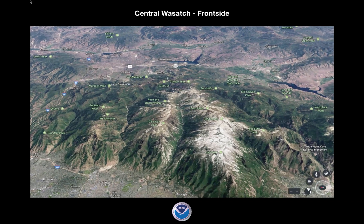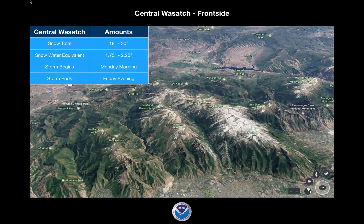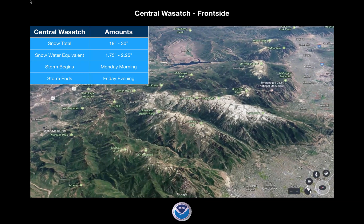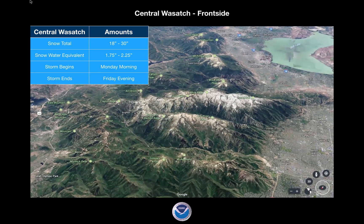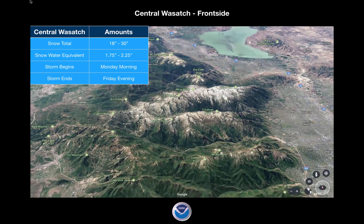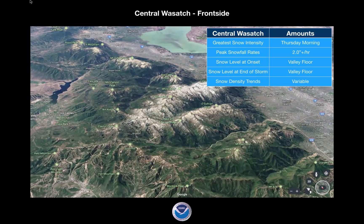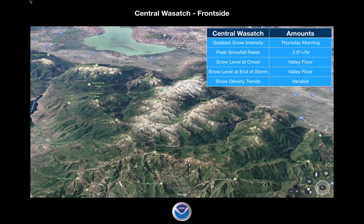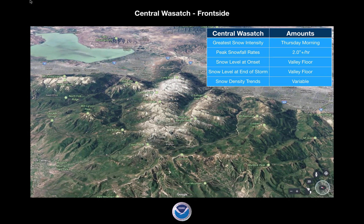Then we go to the central Wasatch — the front side. That's Little Cottonwood, Alta, Snowbird, Brighton, and Solitude. Snow totals are 18 to 30 inches. The wider range is because this area really favors northwest flow in the cottonwoods. But as the system veers around and comes back on the backside, Brighton can also benefit from southwest flow. You could see pockets of up to 30 inches by Friday night. Snow water equivalent is 1.75 to 2.25 inches, starting Monday morning and ending Friday evening. Greatest snow intensity is sometime Thursday — periods of heavy snow, then back off, then more heavy snow. Assume 2-plus inches per hour down to the valley floors with variable snow densities.